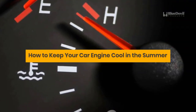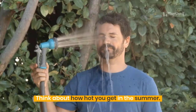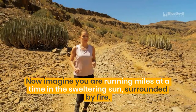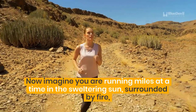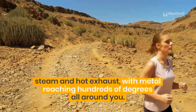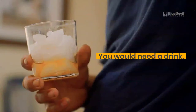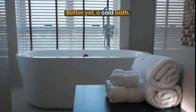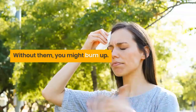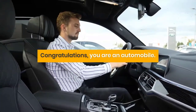Think about how hot you get in the summer. Now imagine you are running miles at a time in the sweltering sun, surrounded by fire, steam and hot exhaust, with metal reaching hundreds of degrees all around you. You would need a drink — better yet, a cold bath. Without them, you might burn up. Congratulations, you are an automobile.